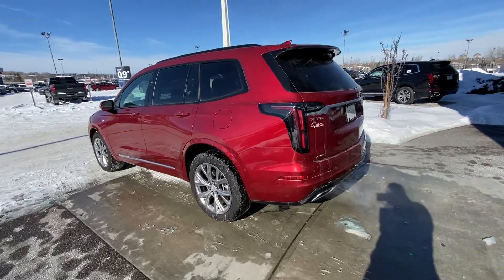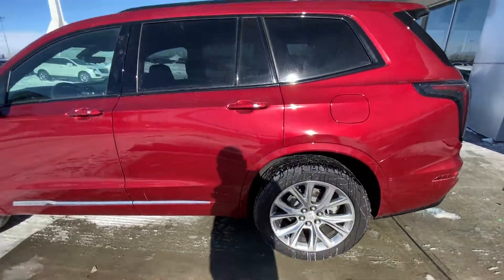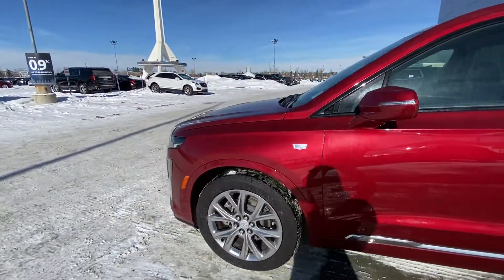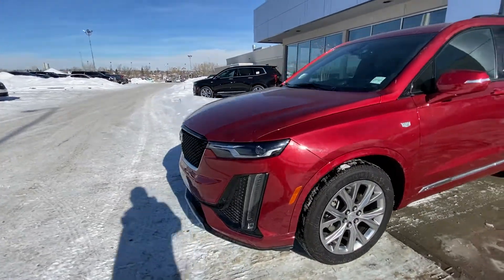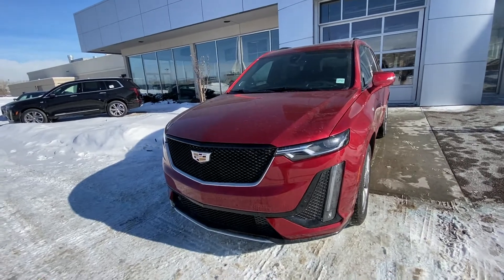Taking a quick look at the exterior of the Cadillac XT6 Sport, we have the 20-inch wheel and tire package with the Michelin all-season tires, color-matched door handles with keyless entry all around. Coming to the front, color-matched wheel arches. The front of the vehicle is 3M wrapped, as it is an X-Demo unit, so it does come with that 3M protectant.